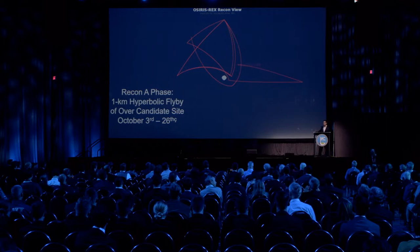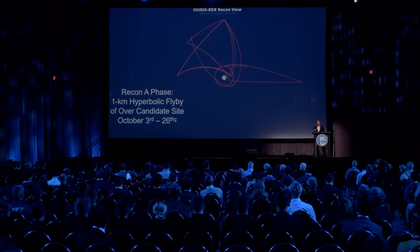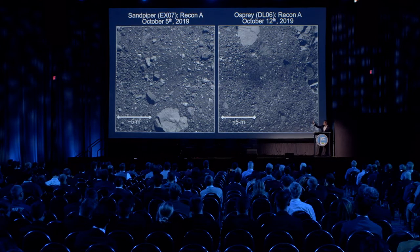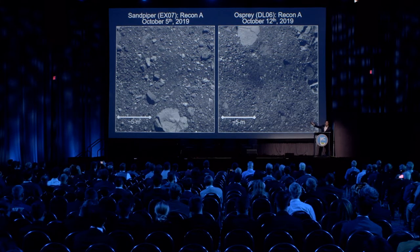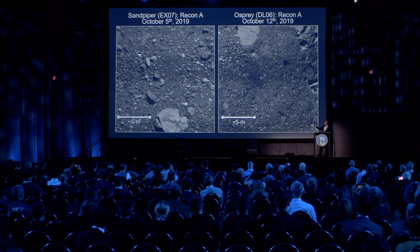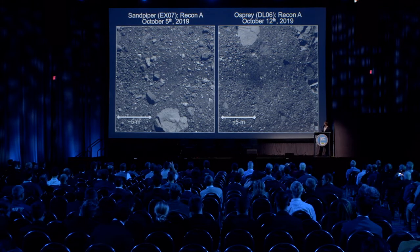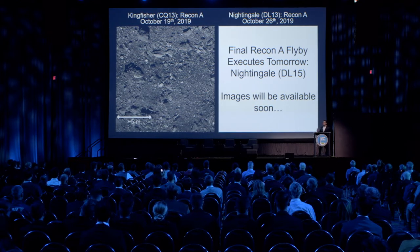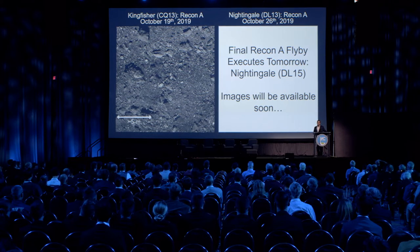After Recon A is completed, next week we'll perform two more maneuvers to insert us into an orbit between Orbit A and Orbit B — another frozen orbit. Here are some images that just came down from the spacecraft over the last few weeks. EX07 Sandpiper was our first site on October 5th. Osprey DL06 was taken October 12th. The Kingfisher images were just released yesterday, from a flyby on October 19th. The final Nightingale recon executes tomorrow, and those images will be released about a week from now.